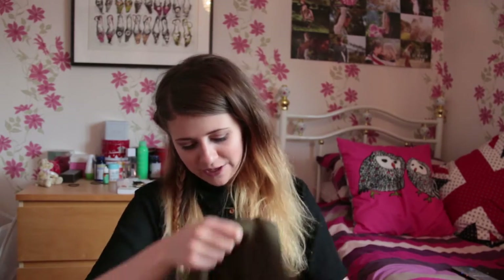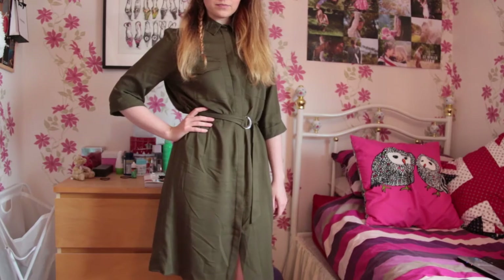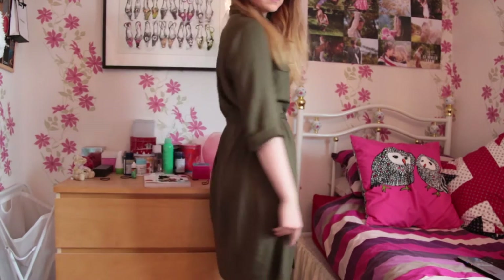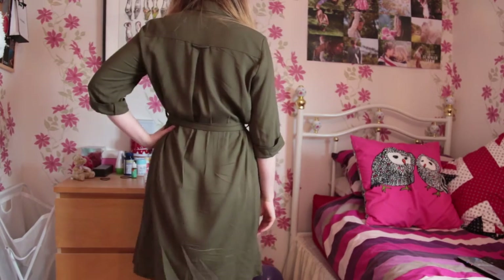Next up is this gorgeous green khaki dress from Topshop — it's a sort of army green shirt dress, and it comes with this gorgeous silver buckle. I saw this and I was like oh my god, it's amazing. I loved it at first sight. It would go really well with these boots that I got, and it's just a great sort of autumn daytime dress.